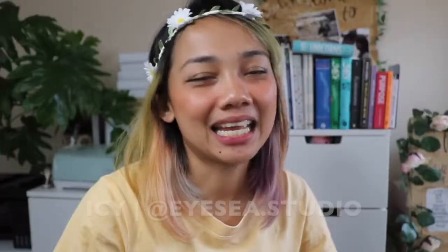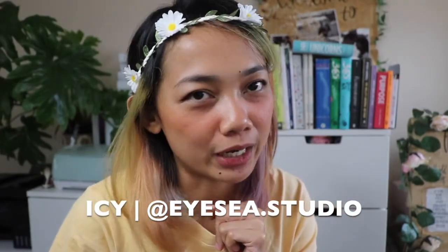Hey there! It's IC, creator of videos that no one has ever asked for. Today I am going to talk about the journals that I am currently using, so this video can give you some ideas on what you can use your notebooks for and give you some creative inspiration.